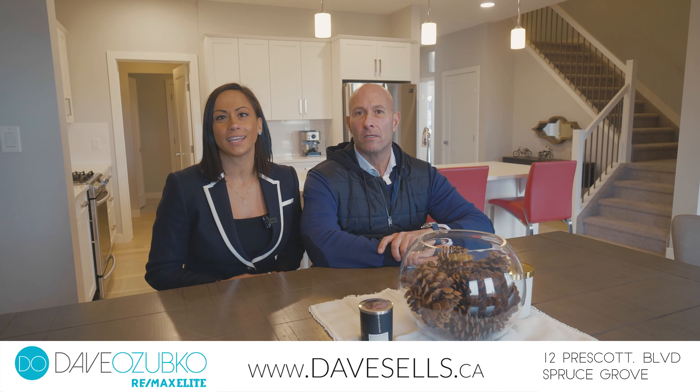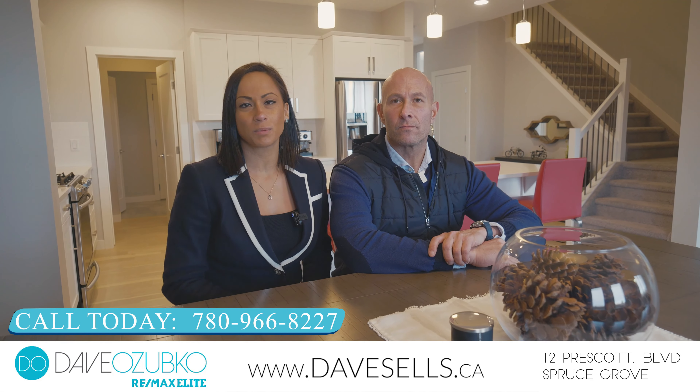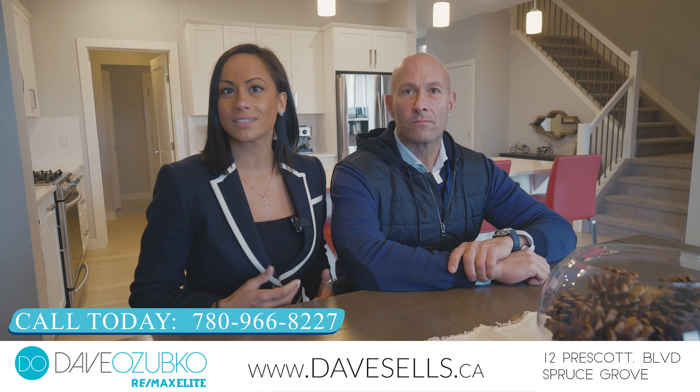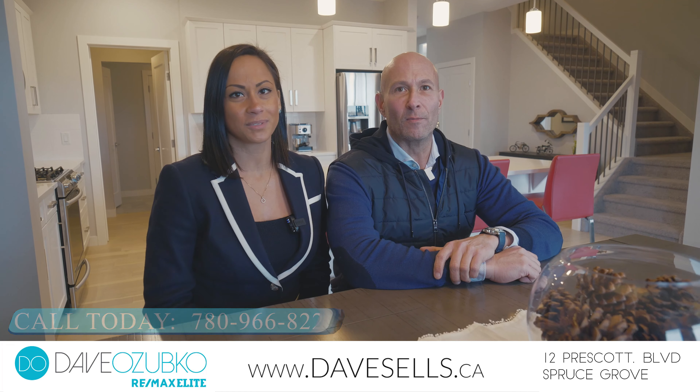Thank you for joining us today at this beautiful property in Spruce Grove. If you'd like to hear more about this property or any other properties, please visit us at DaveSells.ca or at 780-966-8227, where we're helping people and pets find peripherals.